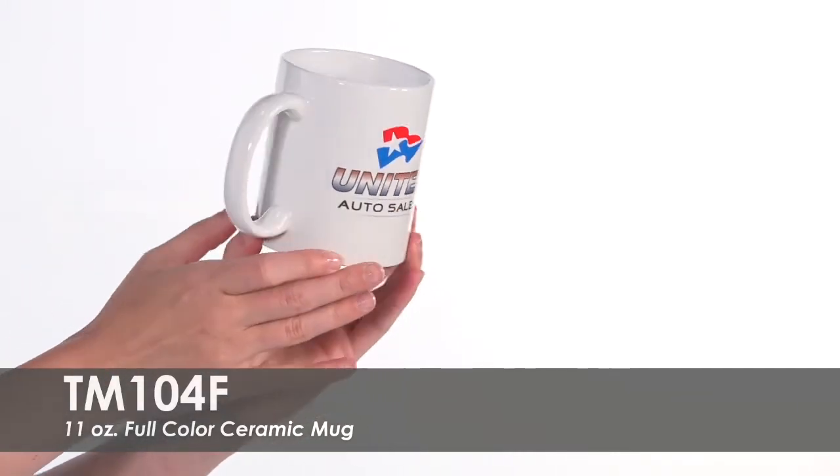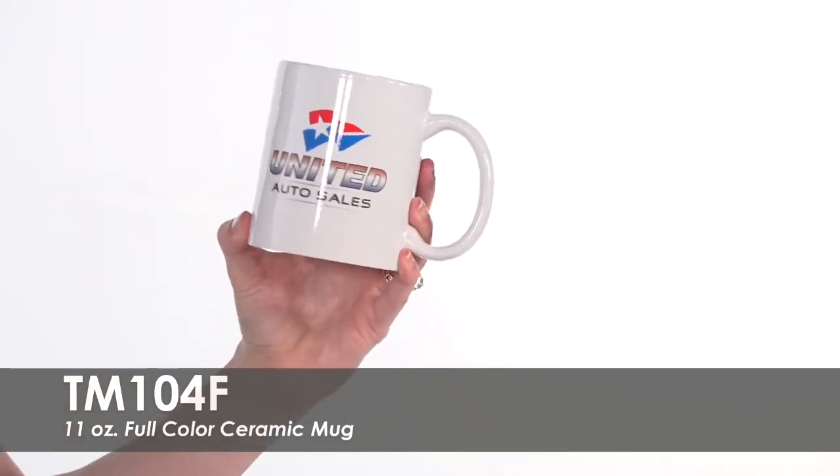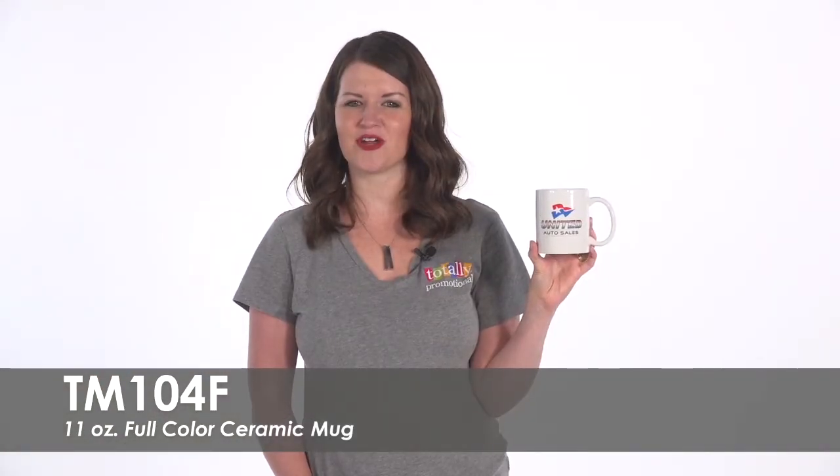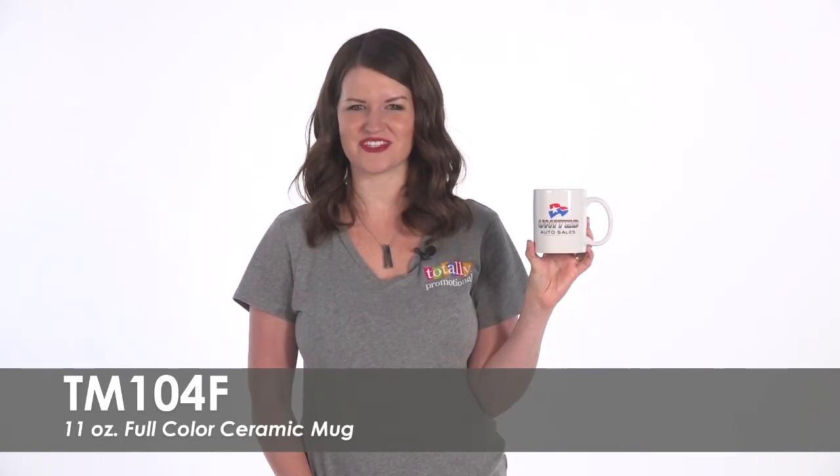From businesses such as resorts and diners to family events, these mugs are sure to be a hit. To learn more about our 11-ounce full-color ceramic mug, view the product details or call for assistance.